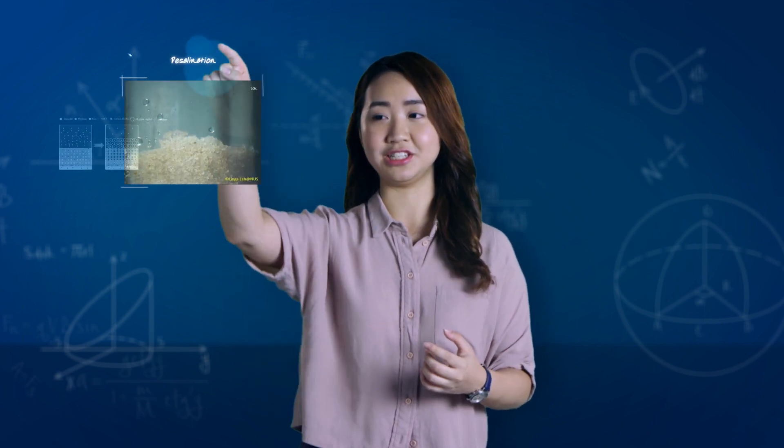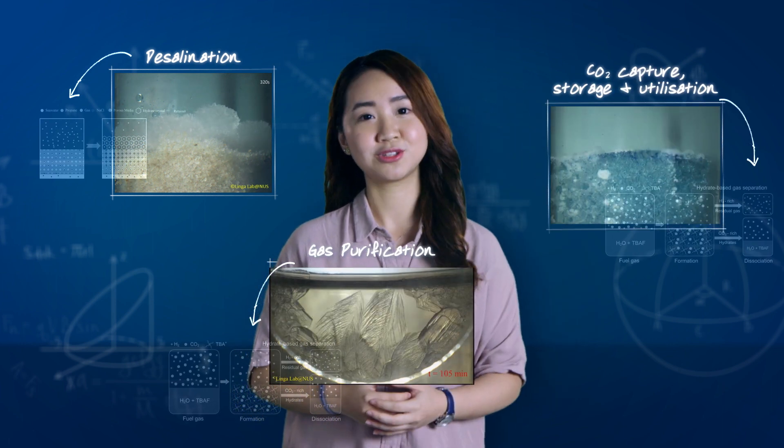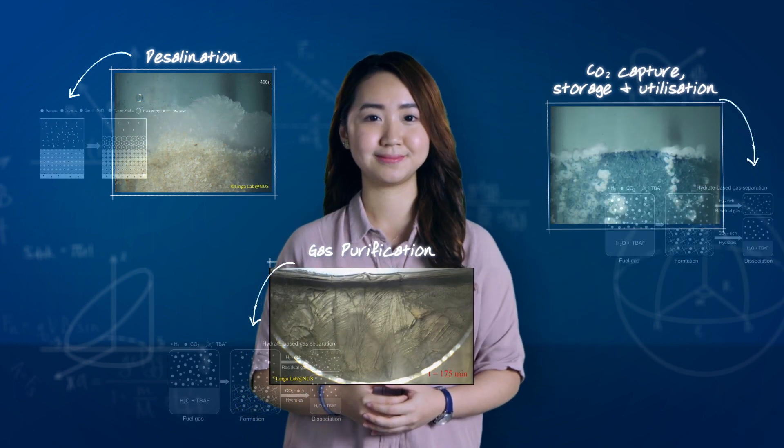Here in our lab, we are also working on other gas hydrate research projects and developing innovative applications like desalination, gas purification, and carbon dioxide capture, storage, and utilization. Conducting such research requires us to think out of the box to develop novel, effective solutions such as gas hydrates, which can certainly play a big part in shaping our future.